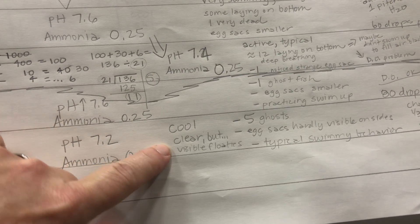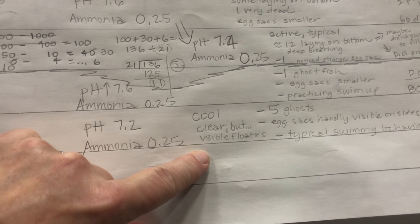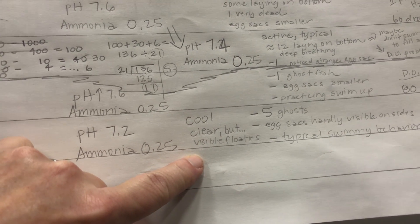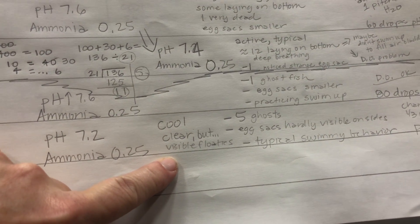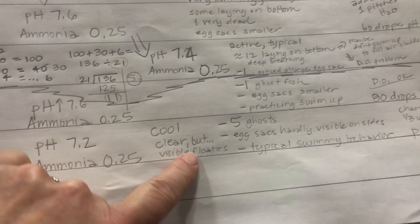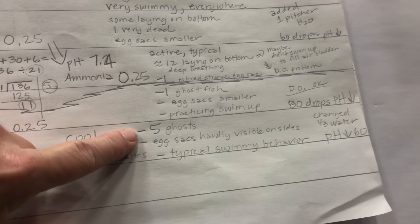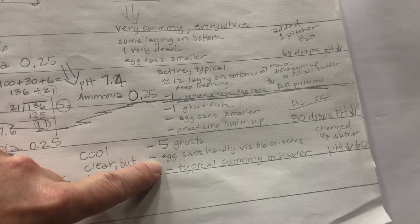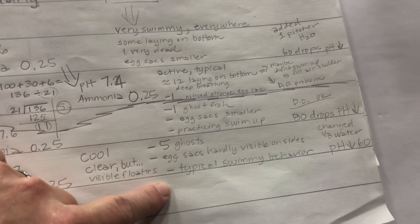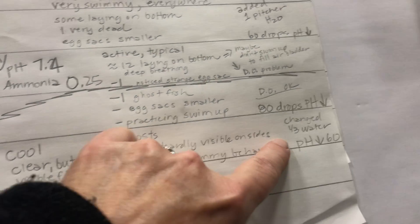The water is cool and clear, but there were some visible floaties — just little probably poop and pee stuff from the little critters, and maybe even some of their egg casing still. But some stuff was floating — tiny bit, hardly visible — but I decided to change out some water. We had five ghosts. Egg sacks are hardly visible on the sides of most of them now, and they are having typical swimmy behavior except for the ones that are laying down on the bottom. I noted that I changed a third of the water and put the 60 drops in.